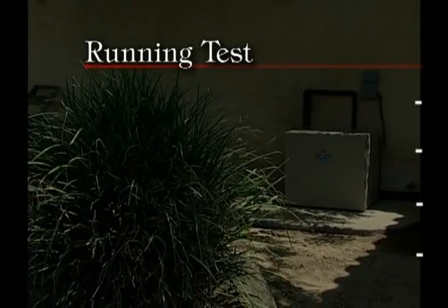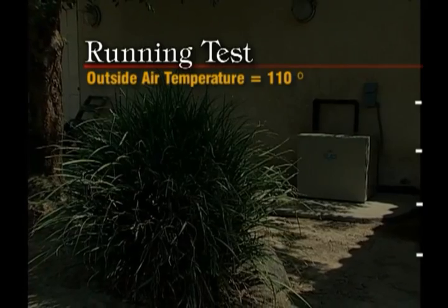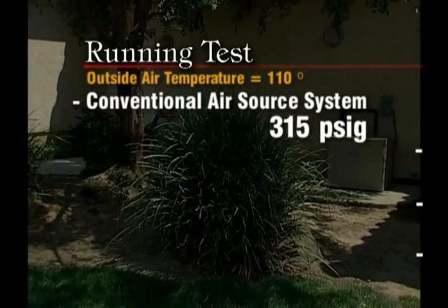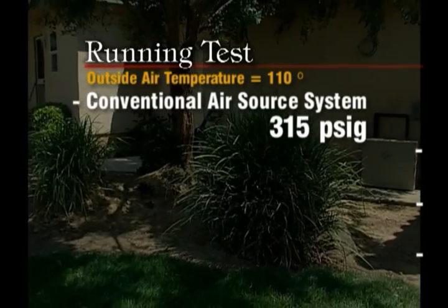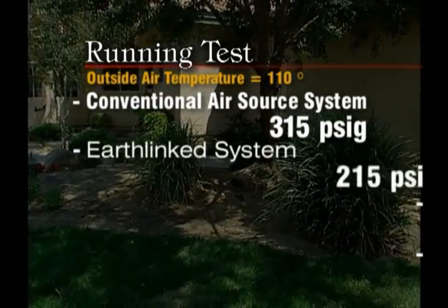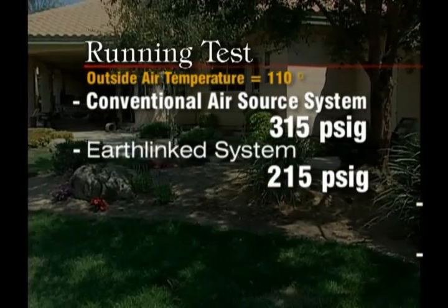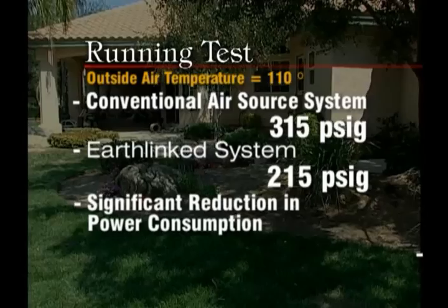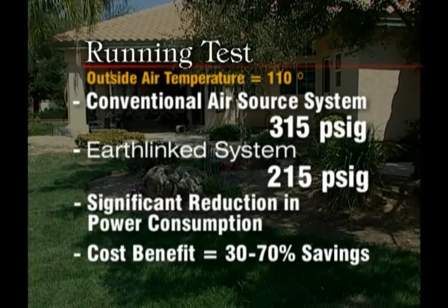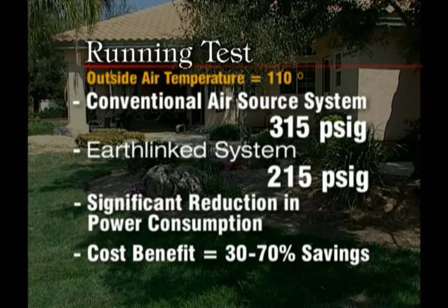We started this system when the outside air temperature was 110 degrees. Under those conditions, an air source system would run about 315 PSIG — that's pounds per square inch gauge pressure. Because the heat sink is in the earth at 64 degrees, the pressures when we started this up were 215 PSIG. That pressure difference is a direct relationship to the reduction in power that this system uses. Because of the power reduction, you'll save about 30 to 70% on your utility costs.